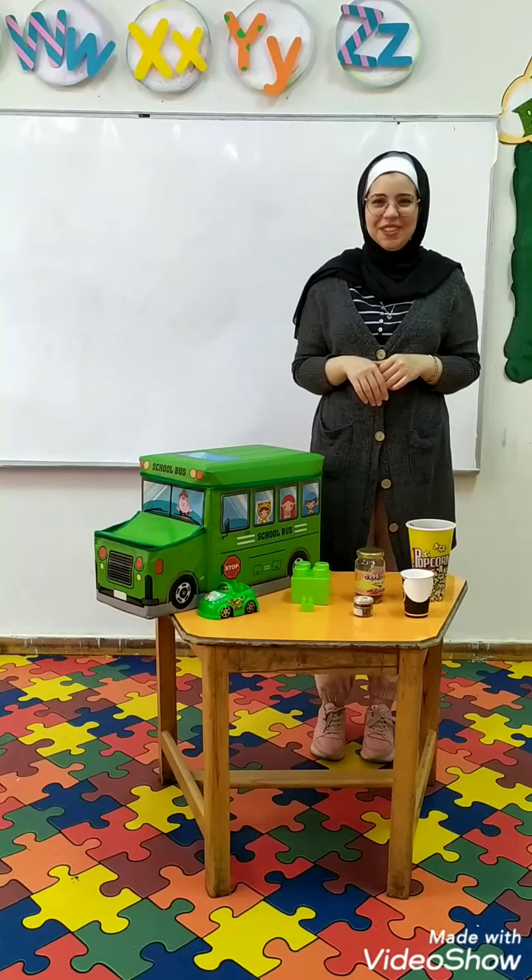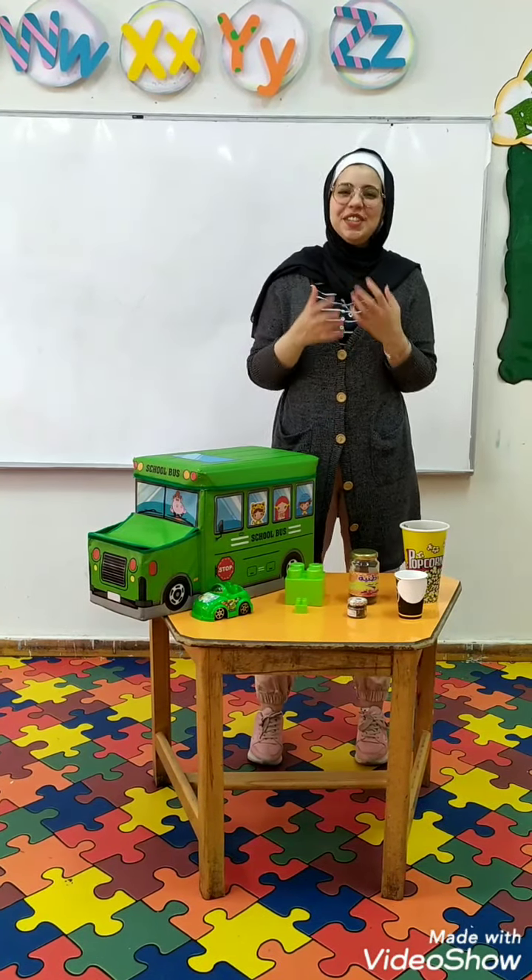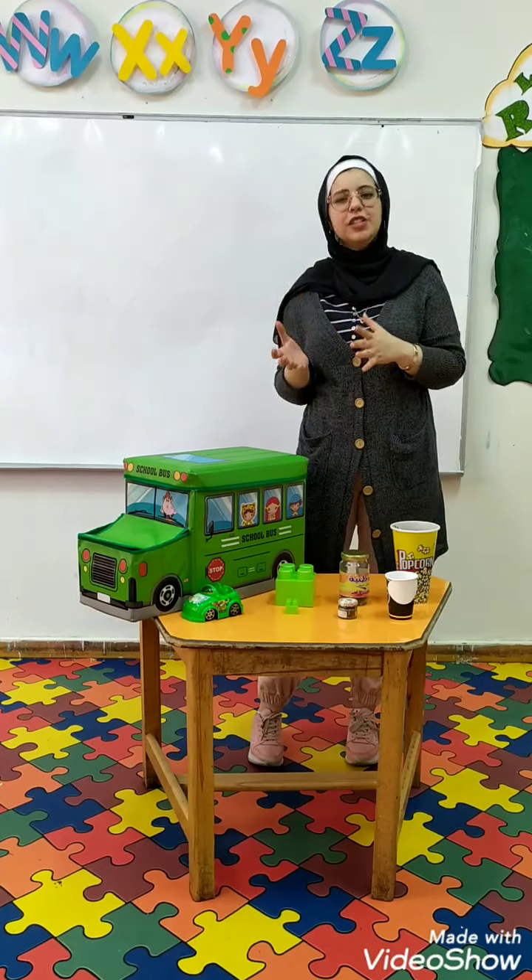Good morning kids, how are you today? I hope you are great. Today we will talk about the concept of bigger.